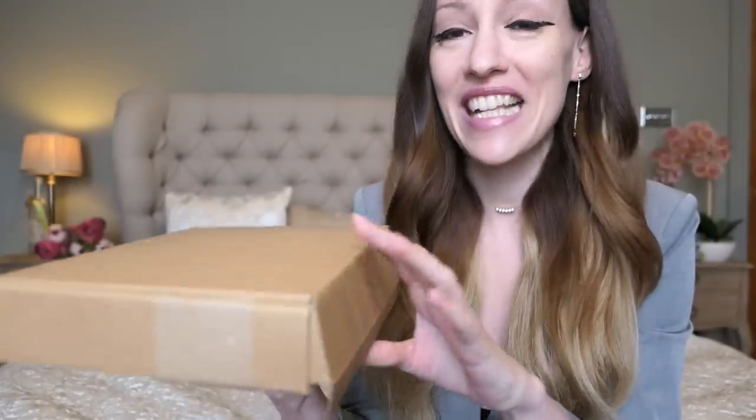Hello everyone and welcome back to my channel. Today's video is kindly sponsored by Idle. I'm always wearing my Coco earrings and my little Lena necklace — if you watch my vlogs and videos you've probably seen how often I've been wearing them recently. I absolutely love their designs. What do we do today? We unbox this and then we're gonna do a luxury shopping vlog, but first let's open this.